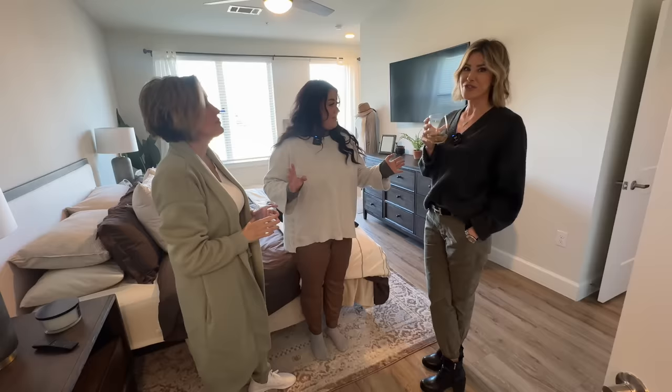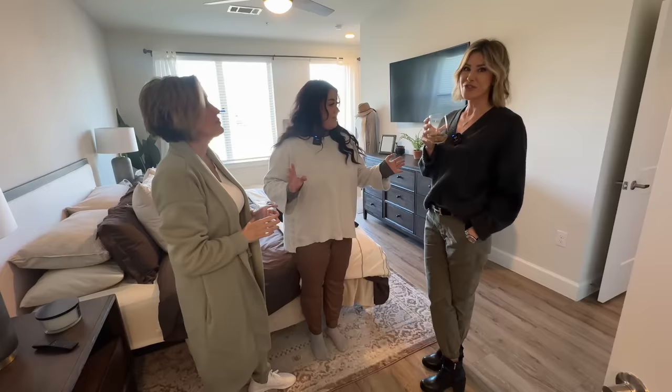Thanks for letting us in. Of course, anytime. I'm sure you guys are going to be over a lot more often. Oh, for sure. And we'll see you next week. Okay, bye!